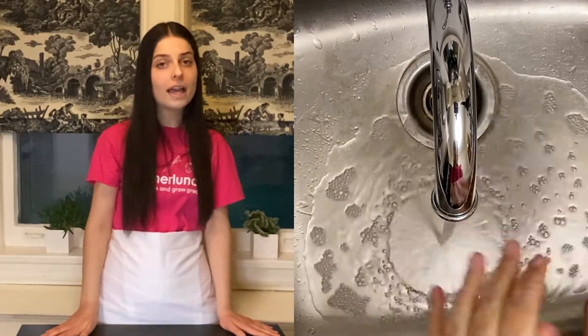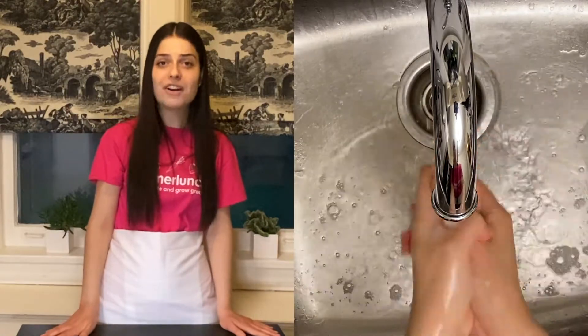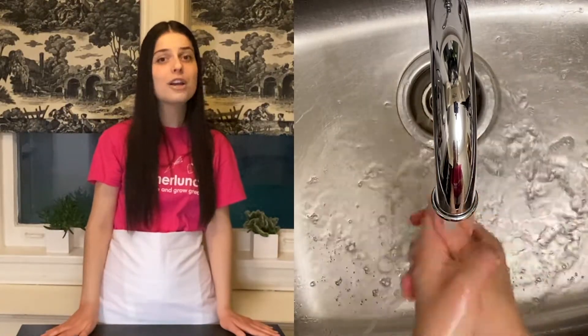Number one: wash, wash, wash your hands. In order to keep our food safe, we need to make sure that none of our germs are getting into the food. We do this by washing our hands often before cooking, after sneezing, coughing, touching our face, hair, or clothes. If you haven't already read the hand washing guide, you should do so now.